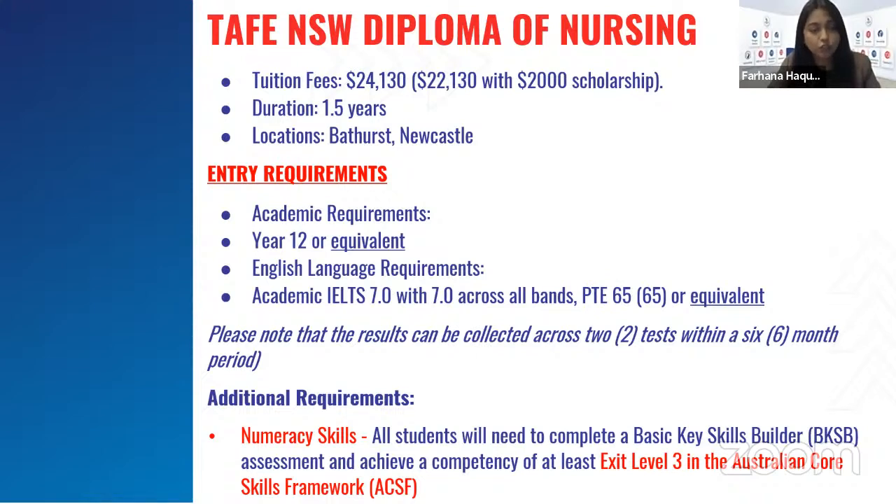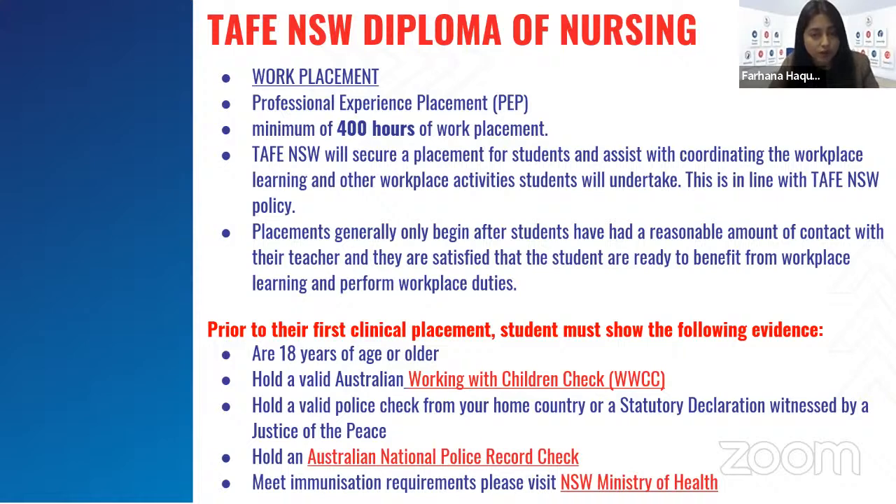TAFE NSW's Diploma of Nursing has a tuition fee of $24,130 for one and a half years, but they offer a $2,000 scholarship, reducing it to $22,130 — the cheapest in the market. Locations in regional areas are Bathurst and Newcastle, but unfortunately all regional campuses are full for 2022 intakes. Entry requirements are year 12 or equivalent, IELTS Academic 7 individual and overall, or PTE 65 overall and individual. They will also accept two sittings within six months. For nursing courses, there is an additional numeracy requirement: students must complete a basic key skills builder — VKSB assessment — achieving competency of at least exit level three in the Australian Core Skills Framework.